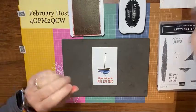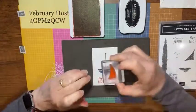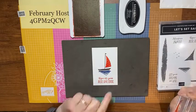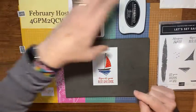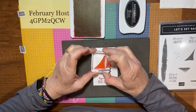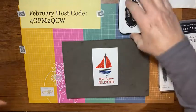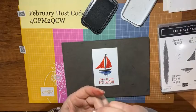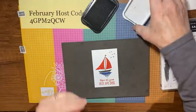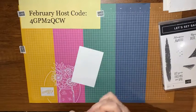Now I'm done with Soft Suede and I bring back Poppy Parade to stamp the sails. I'm careful not to get ink on the corners of my block, then I set the first sail right on the mast — I'm not very boat-smart, so I'm not sure if it's called a mast, but I stamp the main sail right there. Then with the other sail stamp, I get the back sail, and look how cute — you have your little boat! Next I bring in Black Memento with some cute little bird stamps and just stamp those up in the corner. Easy!